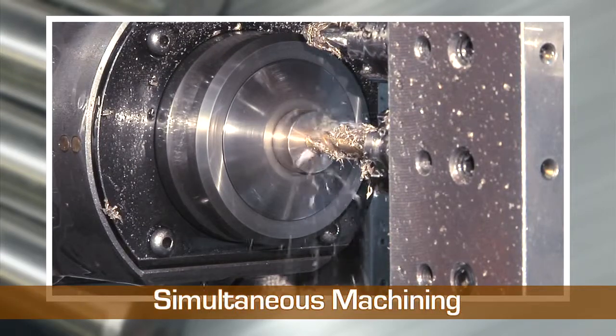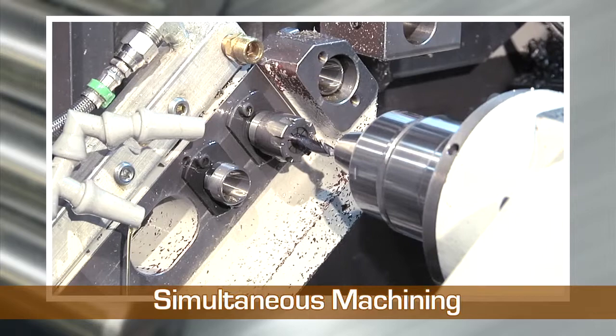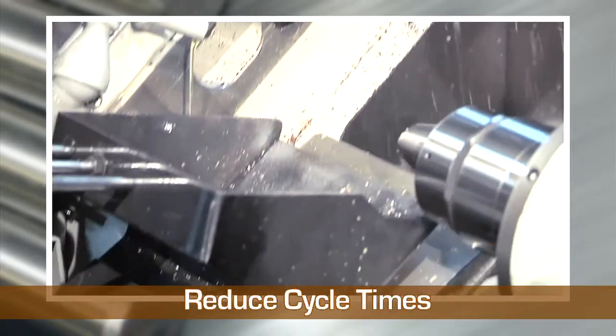Complex machining processes can be performed on both the front and back sides of parts simultaneously, enabling us to reduce cycle times.